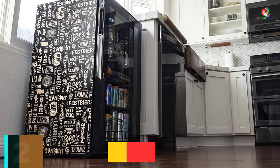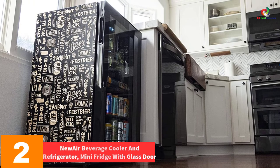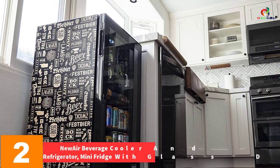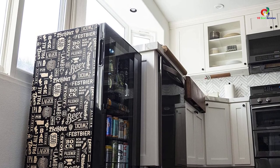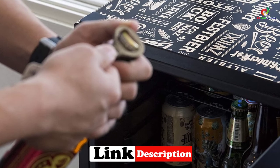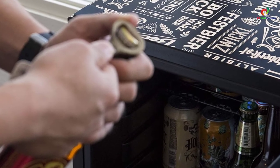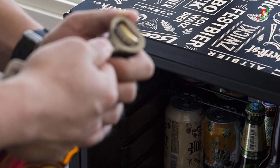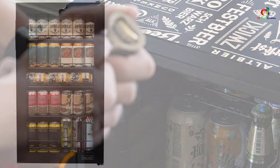At number 2, we have the Newair Beverage Cooler and Refrigerator Mini Fridge with Glass Door. The Newair Beverage is a high-quality refrigerator that you should not overlook because it is a limited edition brand. Furthermore, it is designed to turn this free-standing beer fridge into a piece of art for your home, giving you a fancy and modern look. Its efficient compressor cooling lets you set the temperature as low as 32 degrees, ensuring the best possible quality for your drinks.